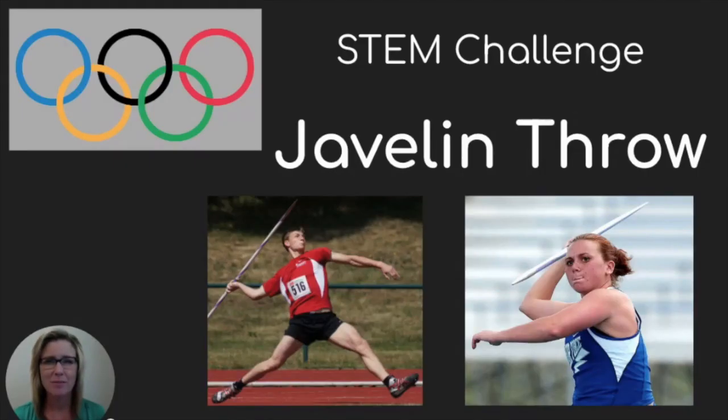Hi Knox County families, my name is Erin McCullum and I teach STEM K-5 at Sequoia Elementary. As you know, the Summer Olympic Games were to take place this summer, but they have been postponed until next year. Our STEM Challenge today is in honor of the Olympic athletes who have worked hard to train for their events.